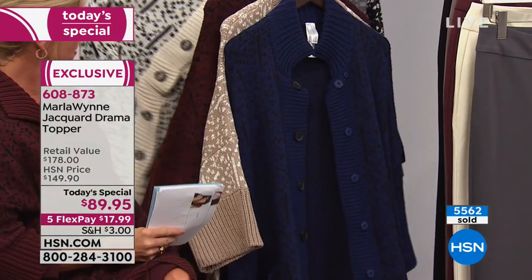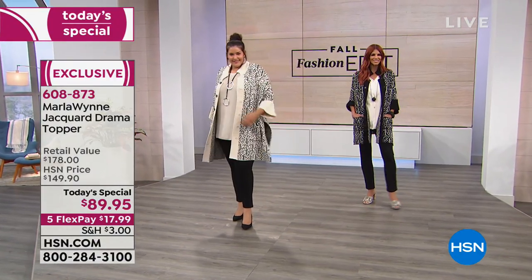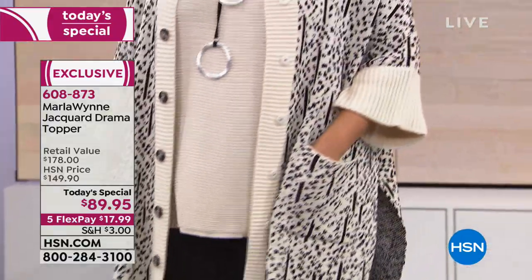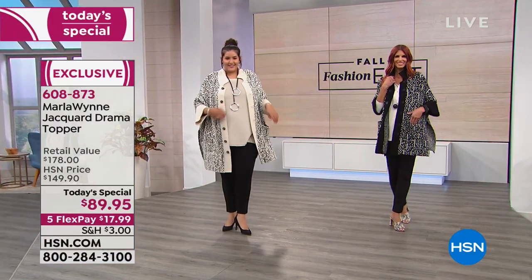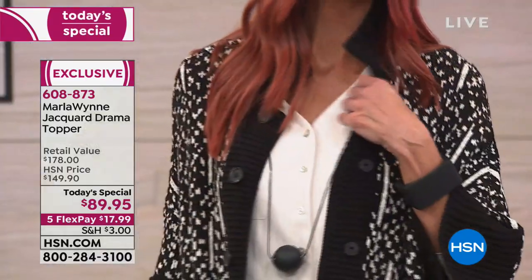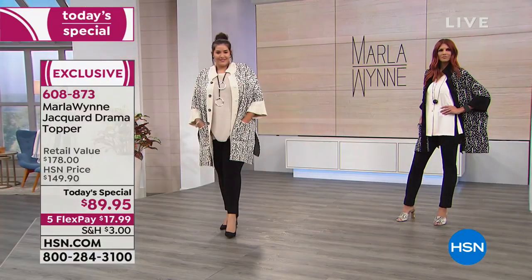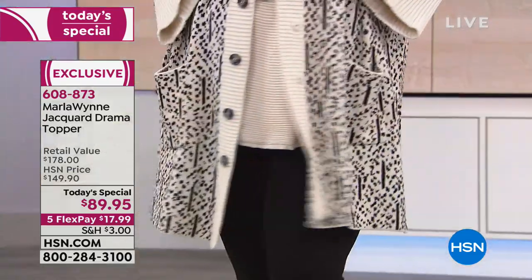Think about all the things you own and which color you could toss over everything in your closet to elevate and lift it and give you that polished look. Kaz is wearing her normal size, which is the 1X. With my clothes, you have the liberty to decide how you want it to fit. It's approximately 32 inches in length — great with leggings, everything's covered. Marla was sitting Indian style on camera earlier — that's how comfortable and cozy it is.